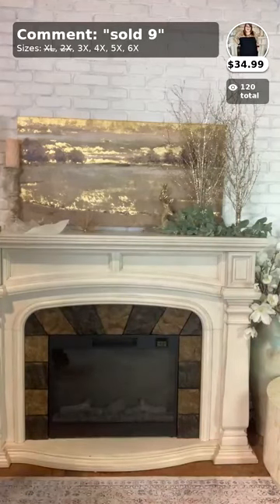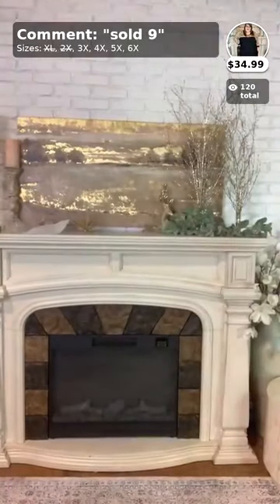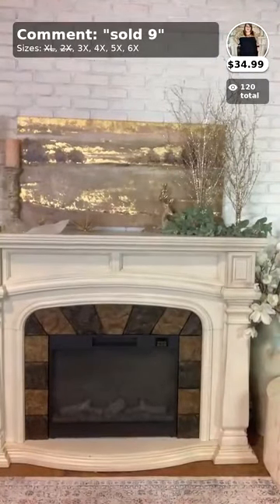We're moving on to our last item, number ten. Jacqueline, we do not have a 1X in that style — I'm very sorry.